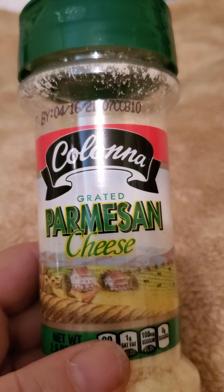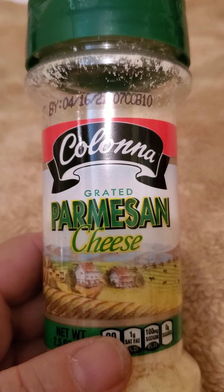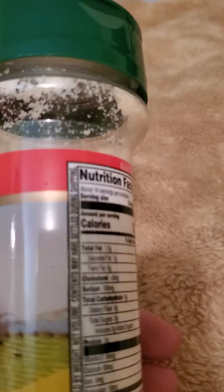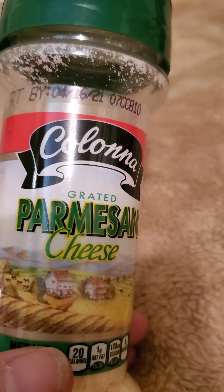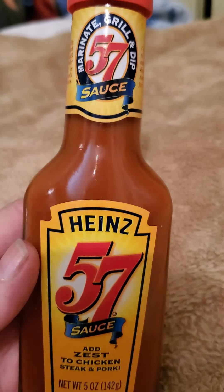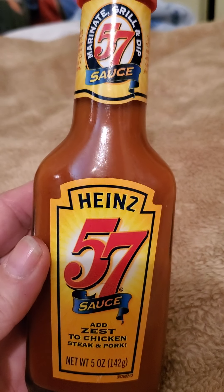Then they have the Kalana's Real Grated Parmesan Cheese. They have two different types — this one is the actual real Parmesan cheese, and they have a bigger one that's the baked Parmesan cheese. Then I have the Heinz 57 sauce. I should have picked up a couple of these because this is a good deal.